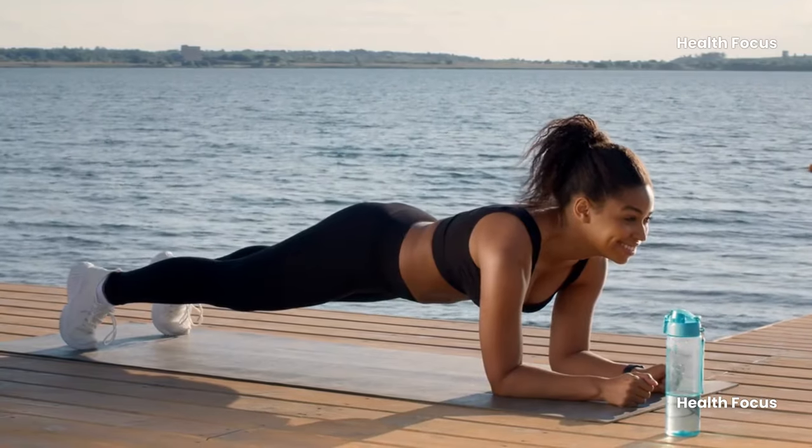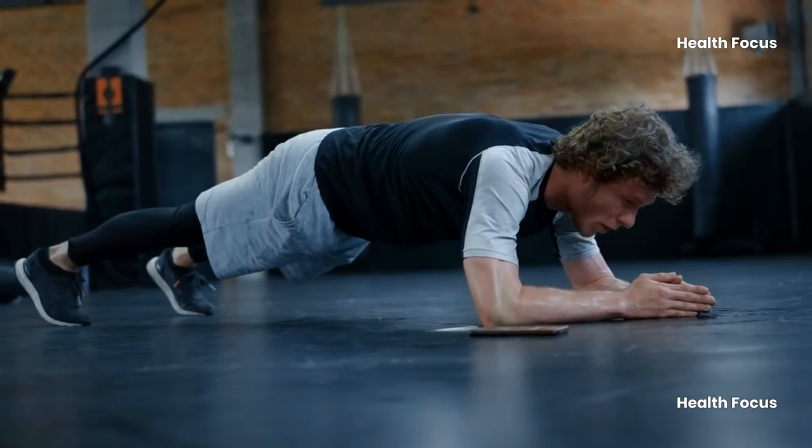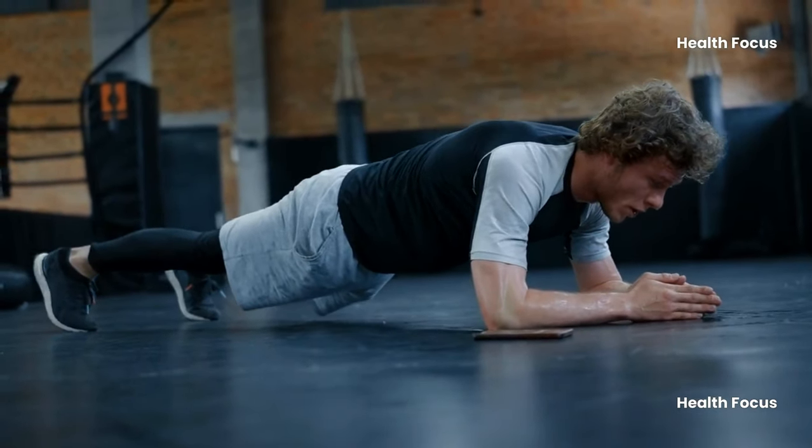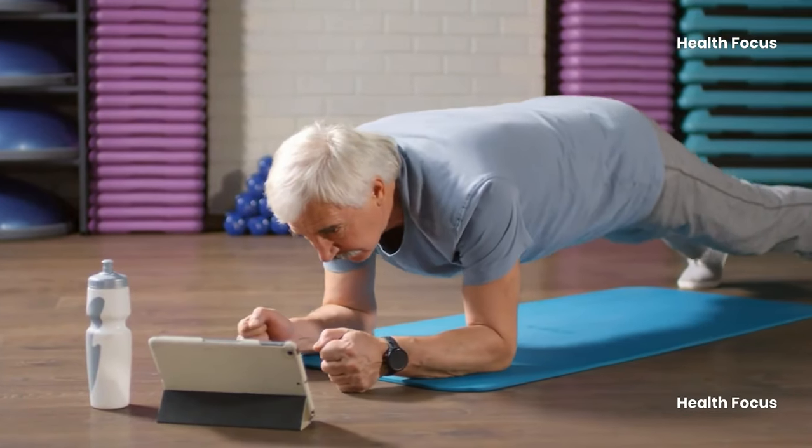It's also a body toner and a meditative exercise that calms the mind. To perform the plank, lie down with elbows bent at right angles and feet hip-width apart. Hold for 30 seconds per set and aim for three sets.